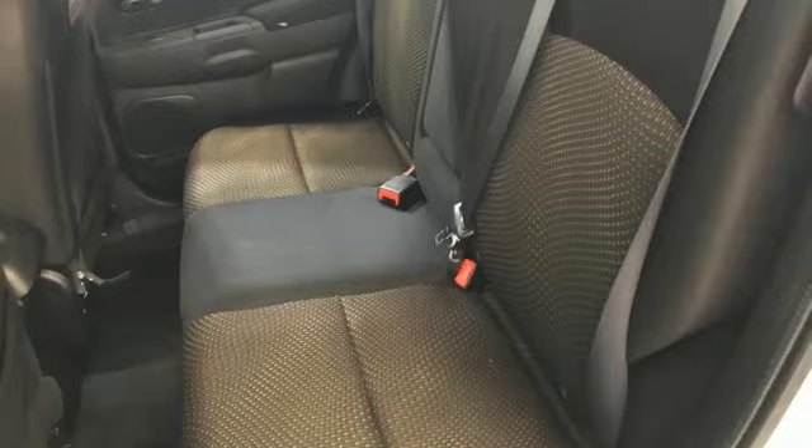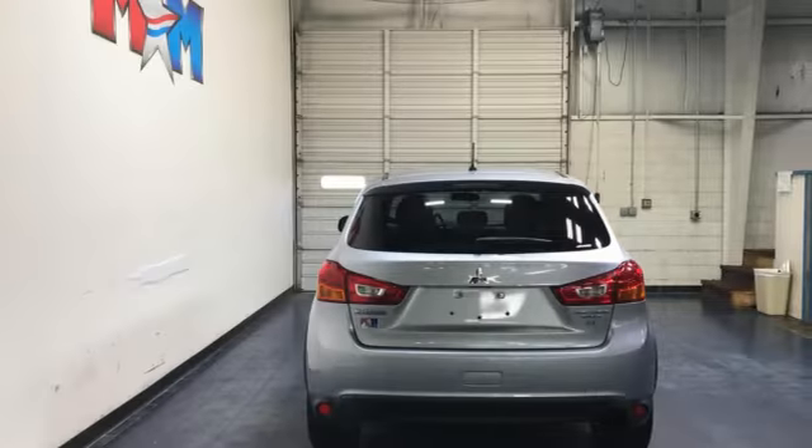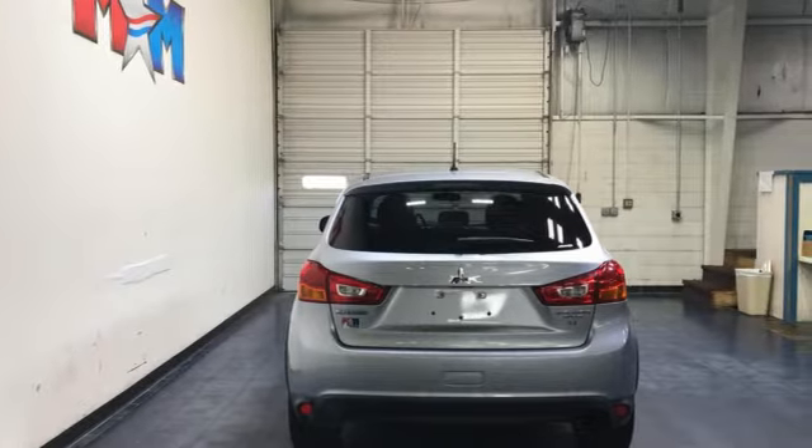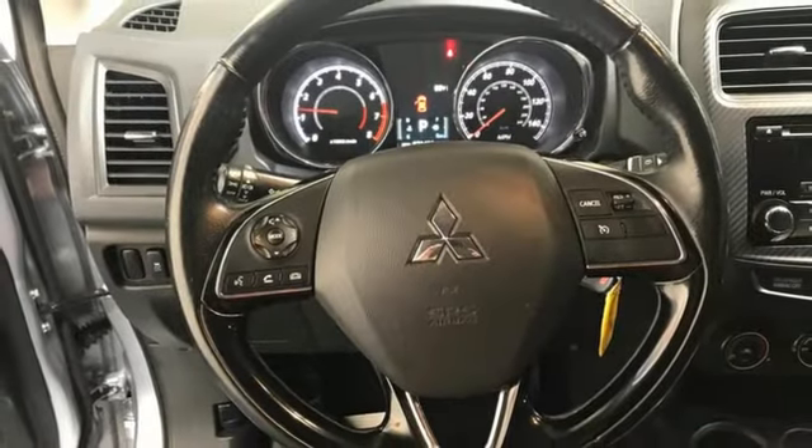Continuously variable automatic transmission, air conditioning, Bluetooth wireless audio streaming, manual tilting steering column, voice activation, aluminum wheels, USB port, and i4 engine.